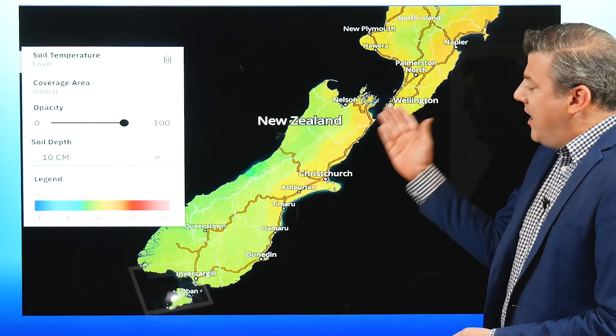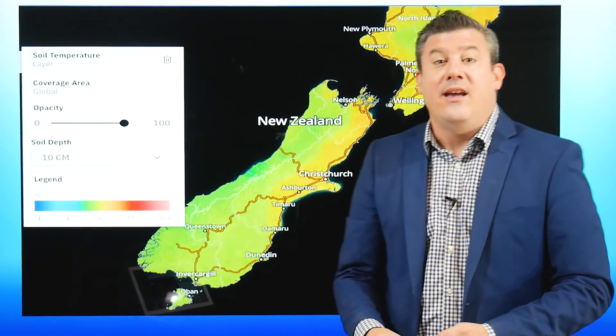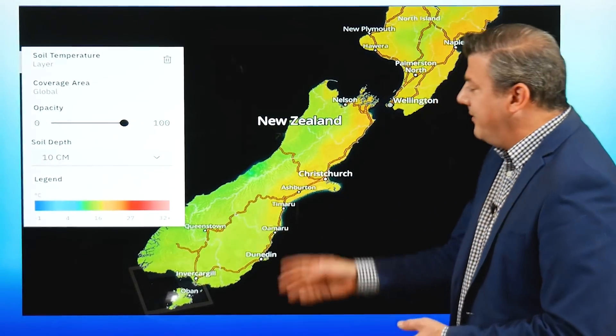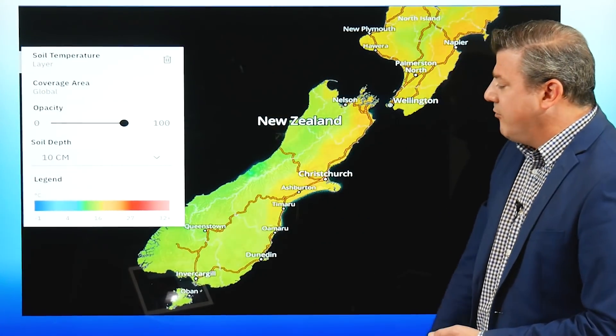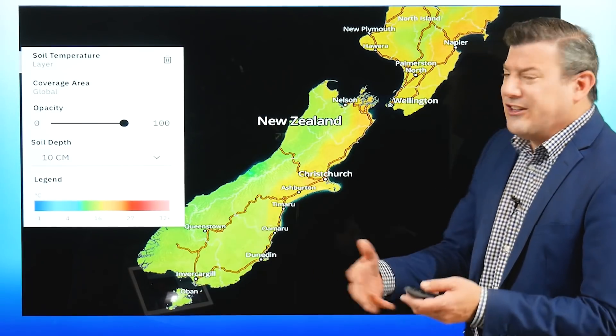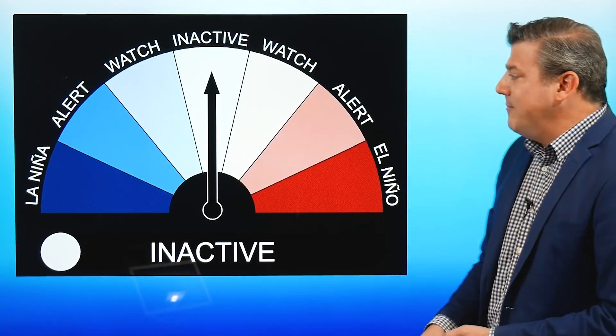Going into the South Island, it's pretty mild around the eastern and northern areas — still up into the low to mid-teens. But the west coast is getting down closer to single digits once you get into the greens and even slightly blue. That's quite normal. Overall, what we're seeing is slightly warmer than average soil temperatures at the moment.